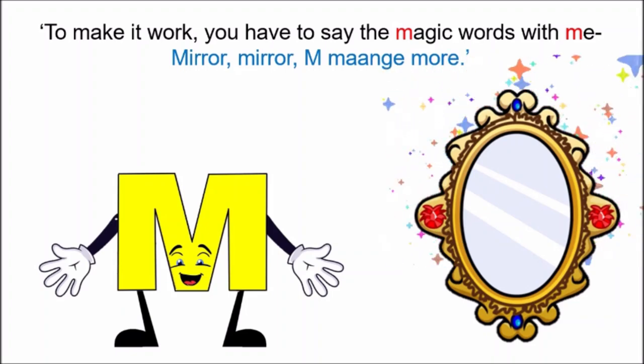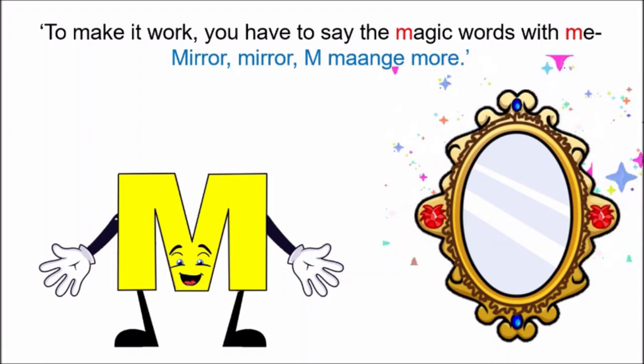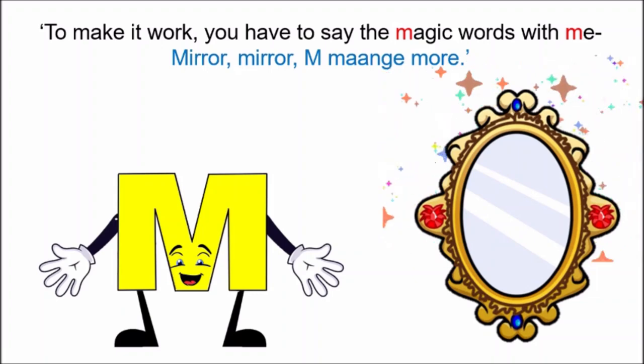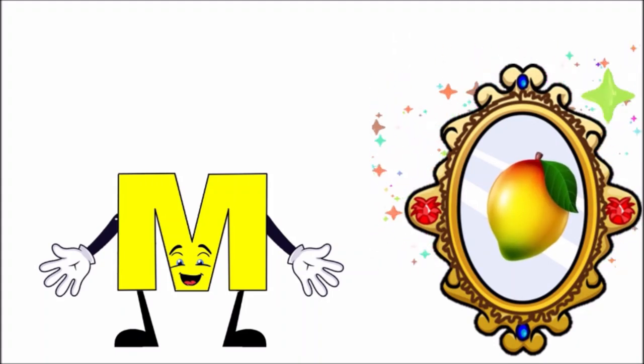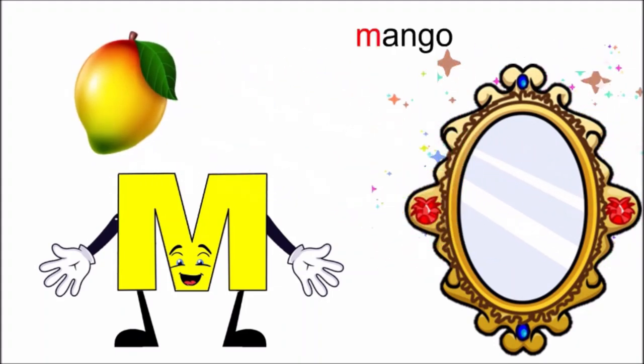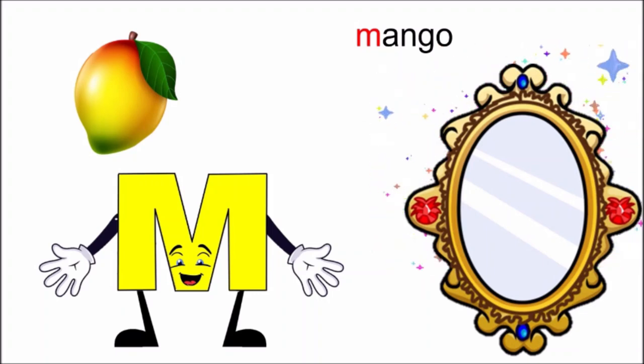Mirror, mirror, M! Oh look, children! Mirror has given me a mango. M — mango! It is very juicy and sweet.